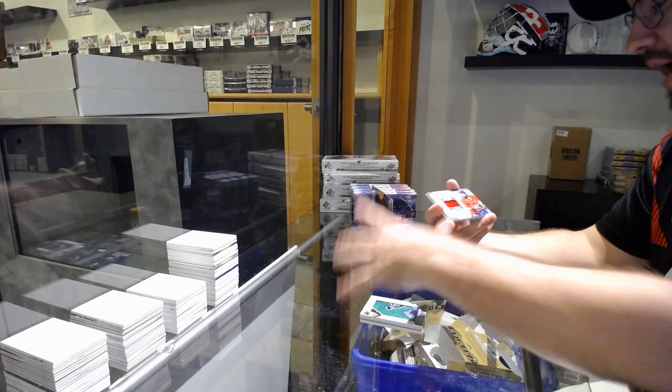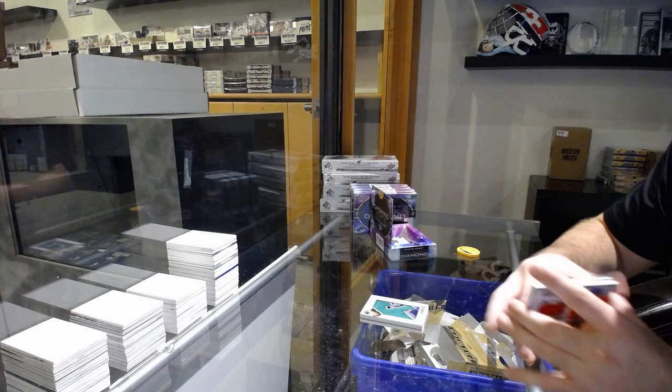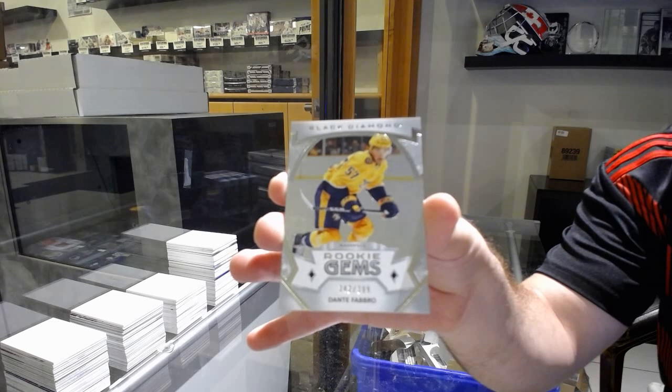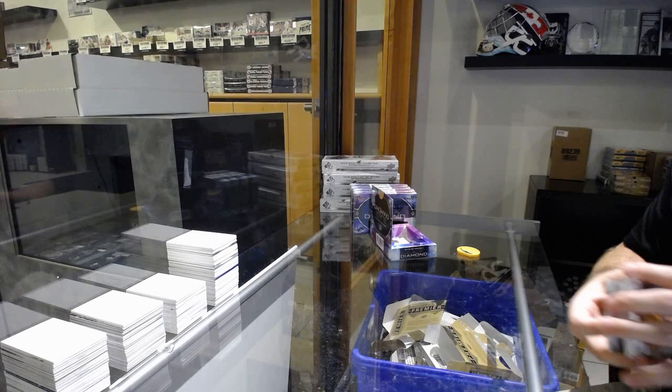We've got a Diamond Mine Relic jersey of Shea Weber for the Habs. And for the Nashville Predators, Dante Fabro to $3.99. I'm going to take a picture of that one too. That is sexy.